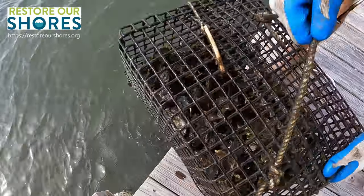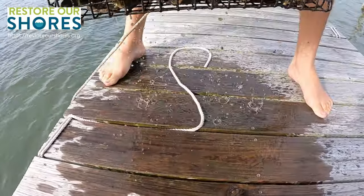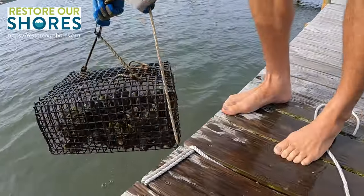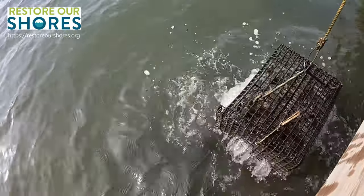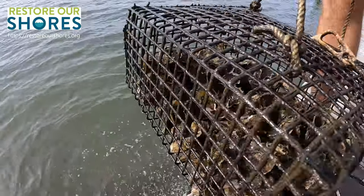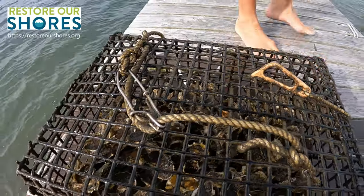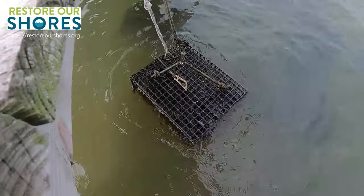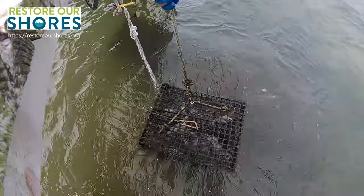Oh there's something in there — yeah, it looks like a little baby sheepshead. Let's see if we can get it out. It looks pretty good, yeah they do. I don't see it anymore — hopefully it came out. Man, they're really squirting. Yeah they are — cool.